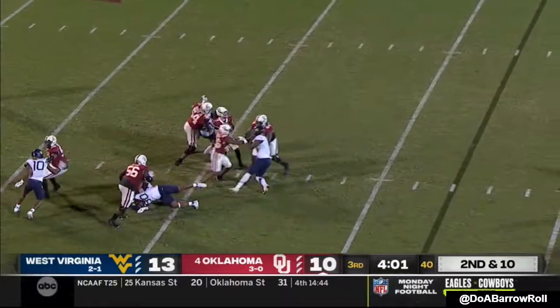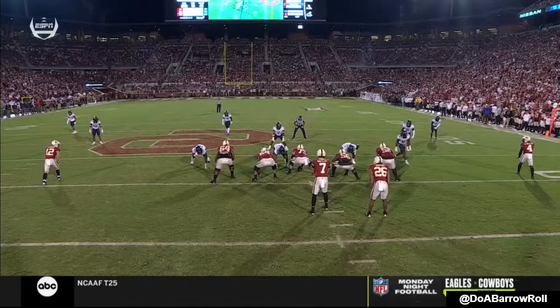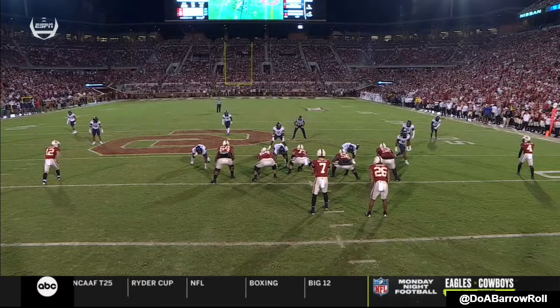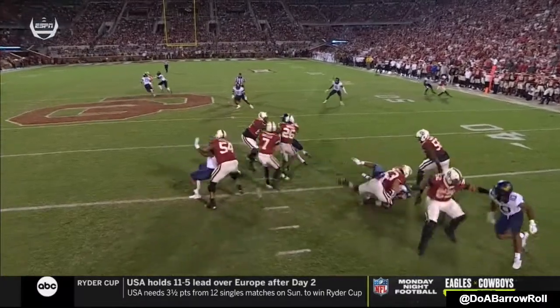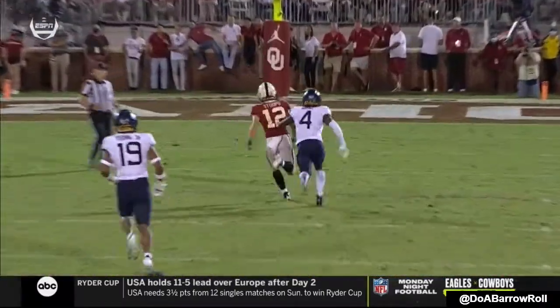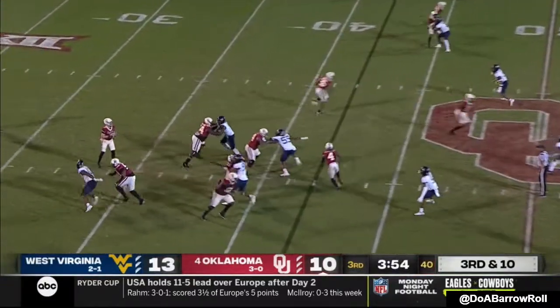Second and 10 — Rattler steps up, another downfield shot. You got an inside and an upfield route, but a guy who's in the middle of the field — you can see him waiting, now he's going to try to work. That's a tough throw, I mean a tough throw. It's Rattler's show at the moment.